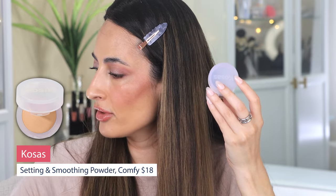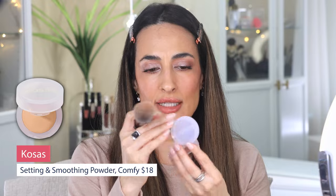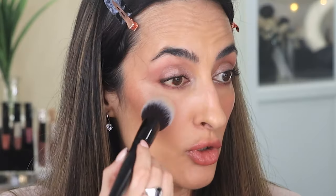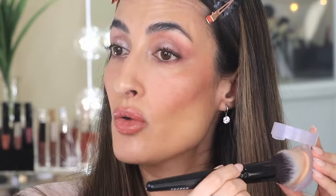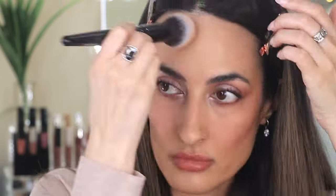This powder is very light, and what I like is that it doesn't over-mattify your makeup. Since I'm wearing the Dior Glow Foundation, I don't want to kill that luminosity — I don't want to mattify everything. This powder just locks your makeup in without mattifying or taking away the glow.